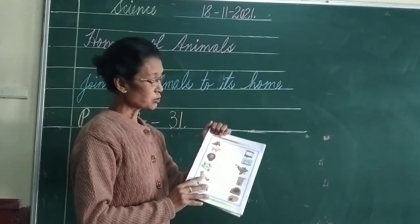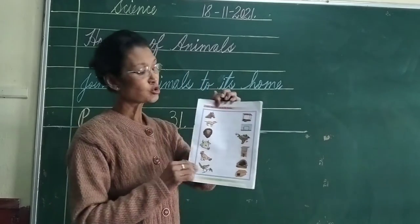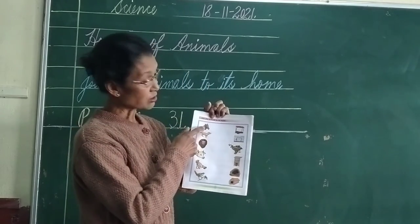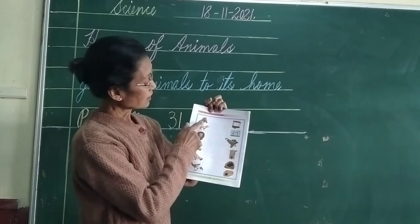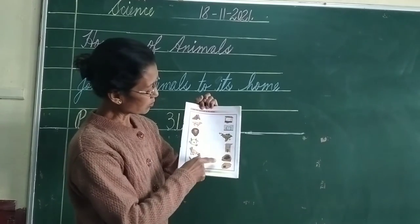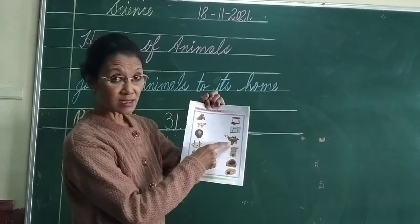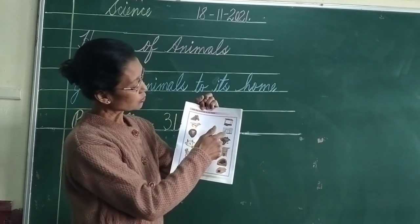So I want you to take out your pencils, or you can use your colour pencils, and join. Now this is a picture of a horse. Look at this picture — which is the horse's home? Is it a nest? A den? A stable? A coop? You have to join it according to its home.